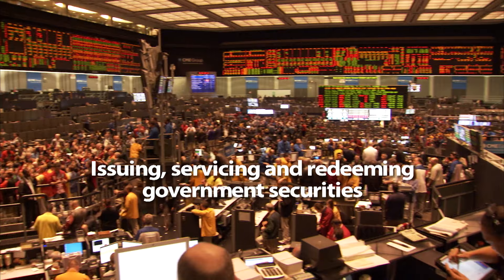Now you know: no matter how you pay for that pair of shoes or that cow, there's a very complex system working behind the scenes, making sure payments are safe, secure, and efficient.